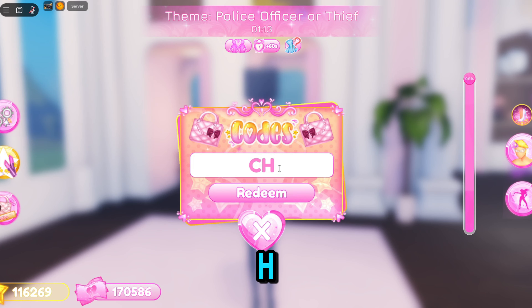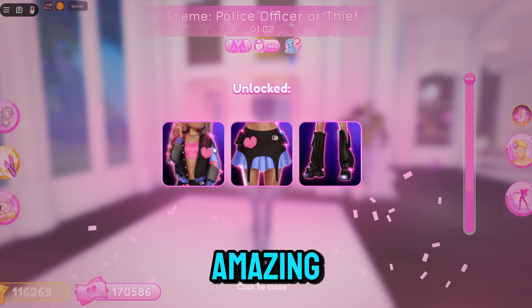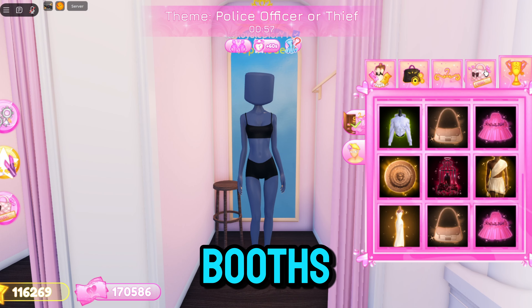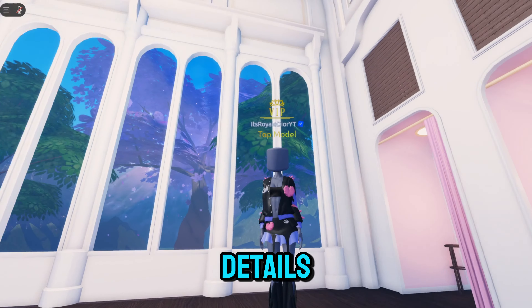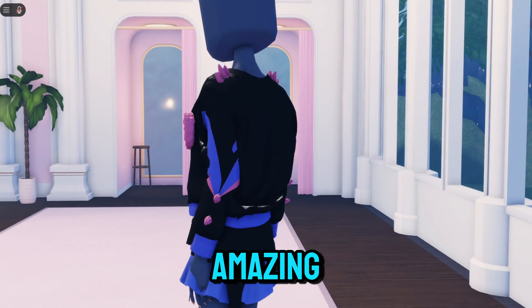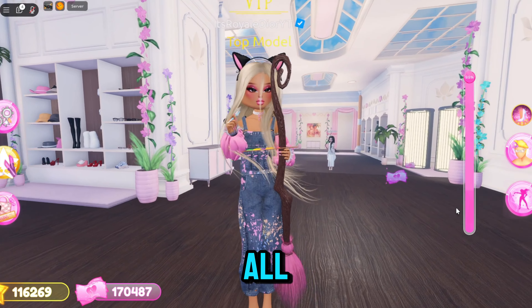There's also a brand new code in the update. You need to type in CHOOP1E_1S_B4CK, redeem it, and you guys should get this really amazing set. To put on the set, go over to the dressing booth, click on the code section, scroll all the way down and you should see it. I love the details on the set — Chelpy did an amazing job on this coat item.